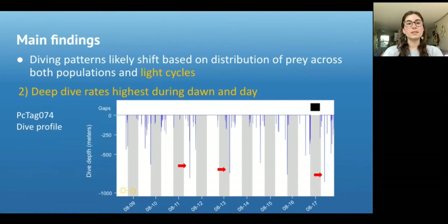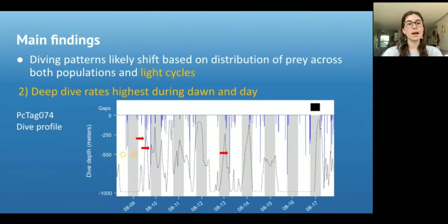Of note, some of these dives are within the range of where we would expect the mesopelagic layer to be, suggesting that these individuals may target both epipelagic and mesopelagic prey. Adding in the bathymetric depth, represented by the dashed line here, we can see that there are cases when dives are close to the sea floor, also suggesting this may be important foraging habitat in some instances.